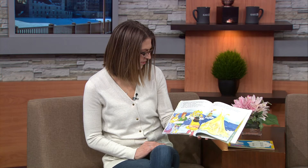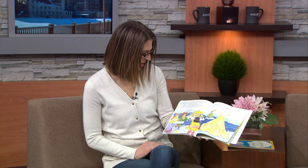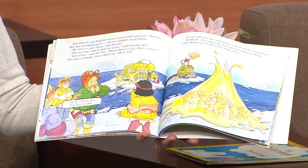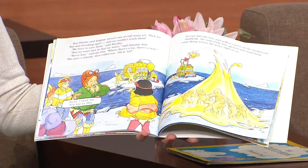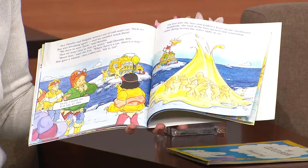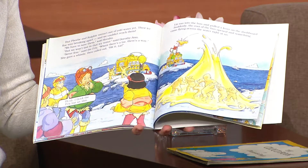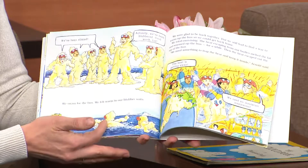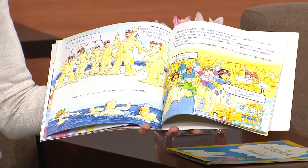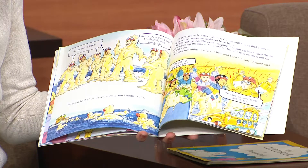But Phoebe and Ralphie weren't out of ice-cold water yet — their floe was breaking apart and we couldn't reach them. "We have to save them," said Keisha, "but we won't last in that icy water," said Dorothy Ann. "Never fear," said the Frizz, "where there's a Liz, there's a way." She gave a whistle and called out, "Hit it, Liz!" Liz ran into the bus and pulled a lever on the dashboard. Suddenly, the roof of the bus opened and something came flying across the water right at us. We swam for the bus and felt warmth in our blubber suits. We were glad to be back together, but we still had to find a way to warm up the bus so we could get back home.